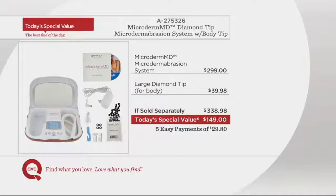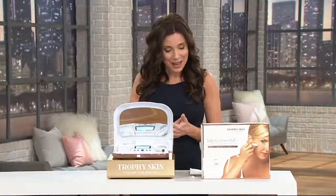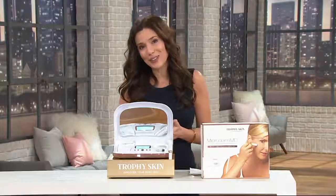Even if you compare apples to apples — what does it cost if you just buy this exact MicrodermMD microdermabrasion system somewhere else? Well, it would be $299 for the unit, another $40 or so for the diamond tip for your body. So if sold separately, $338.98. We are saving you $185 — you are saving way more than you're spending. And thanks to EasyPay, you're going to get this home for $29.80.